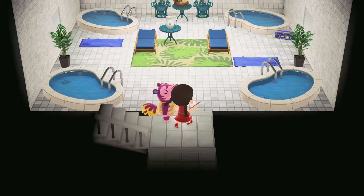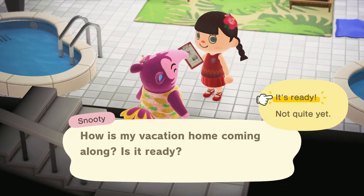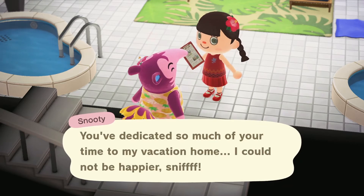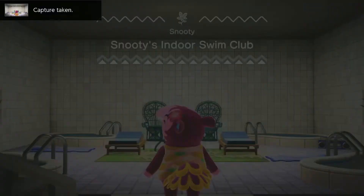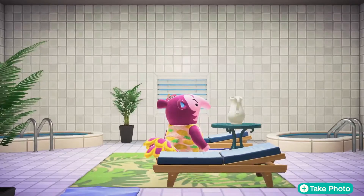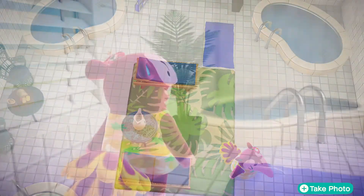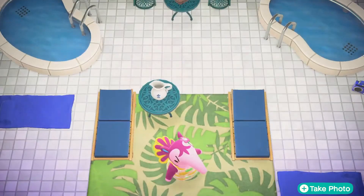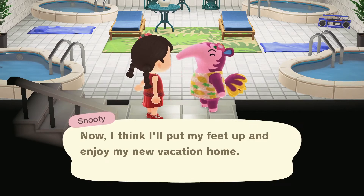Let's go back down to your main room. So, Snooty, what do you think? I think we're all set. You're very welcome. Give it a little spritz. Yay! Enjoy.